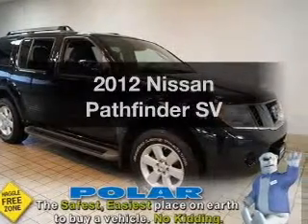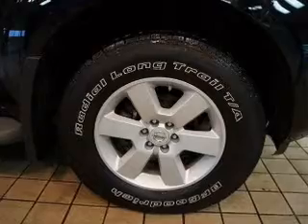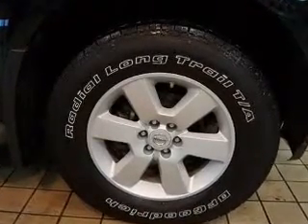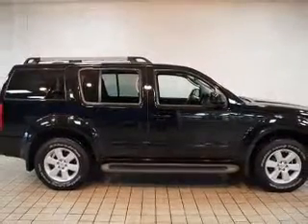Imagine yourself in this 2012 Nissan Pathfinder. If you're looking for a first-rate auto, this one could be yours today. With a solid six-cylinder engine, the powertrain includes four-wheel drive, driven by a five-speed automatic transmission.